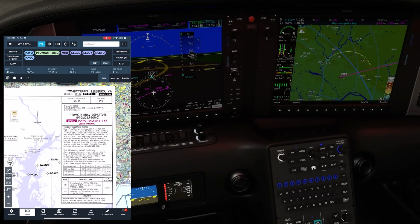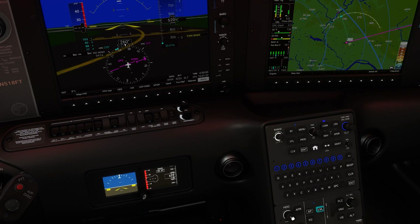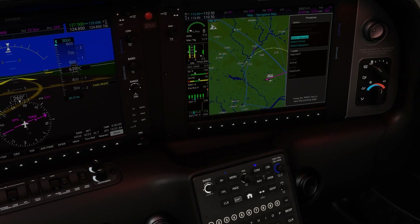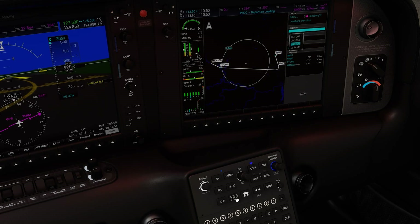Let's put the procedure into the G1000. We can bug our initial heading of 171 degrees. We can also bug our top altitude of 3,000 feet. We hit PROC and scroll to select Departure, and we can select the Potomac 2 with Runway 1-7 as the runway in use.